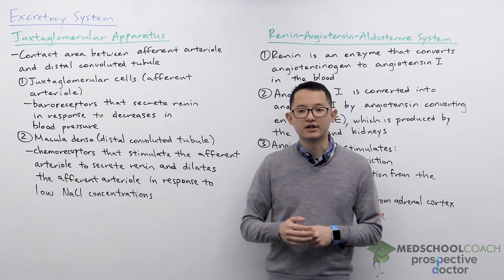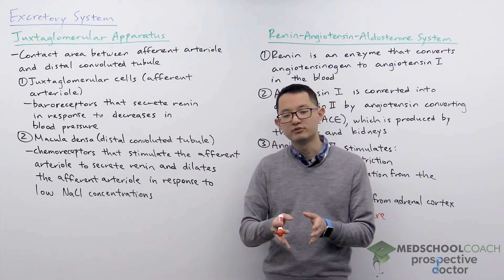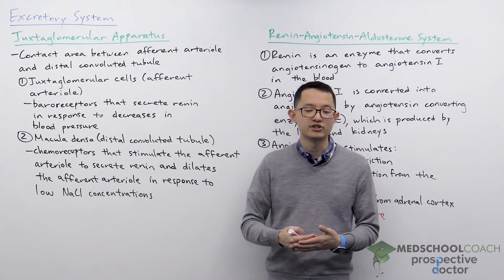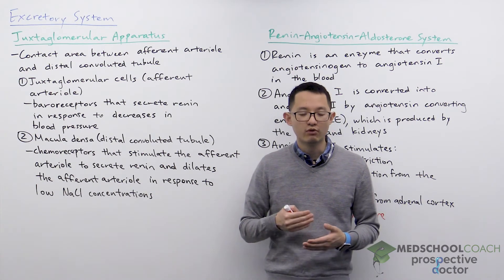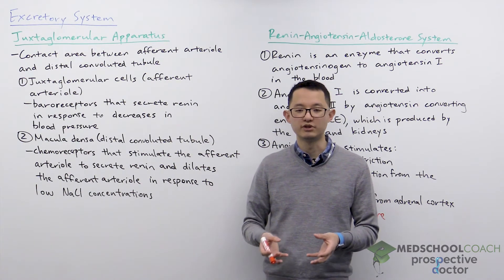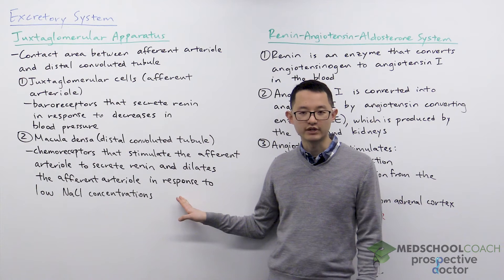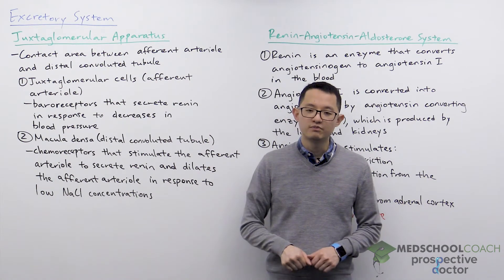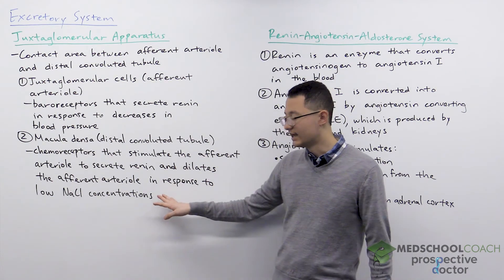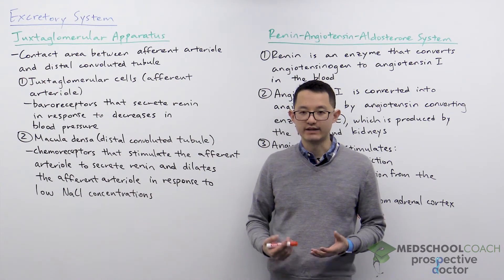How much reabsorption occurs does depend on the pressure difference of the fluid in the renal tubule and the fluid in the bloodstream. When there is lower pressure in the bloodstream, more fluids and more solutes are going to be reabsorbed from the renal tubule into the bloodstream. Then, more solutes being reabsorbed means that by the time the filtrate reaches the distal convoluted tubule it's going to be at a lower concentration than usual. So low salt concentrations at the distal convoluted tubule is the same as decreases in blood pressure.